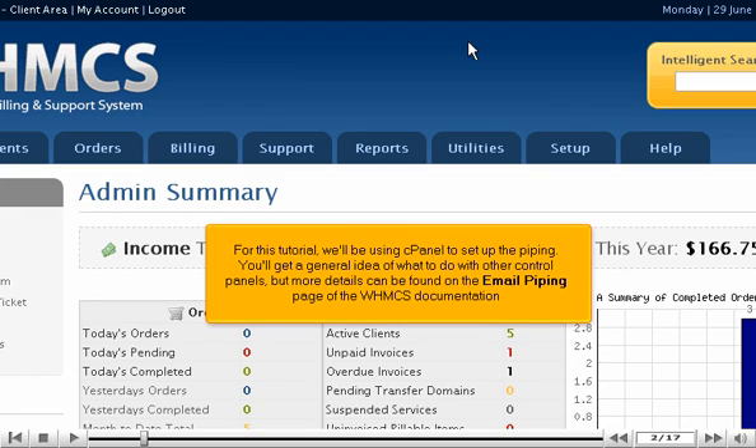For this tutorial, we'll be using cPanel to set up the piping. You'll get a general idea of what to do with other control panels, but more details can be found on the email piping page of the WHMCS documentation.